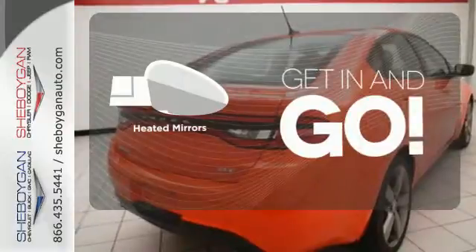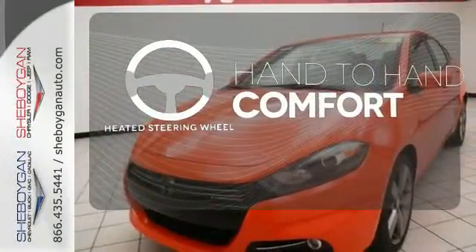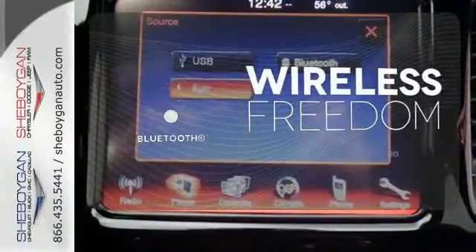Heated mirrors improve visibility in frosty weather. The heated steering wheel gives you another layer of comfort on those cold days. You don't have to put your life on hold when you have Bluetooth.